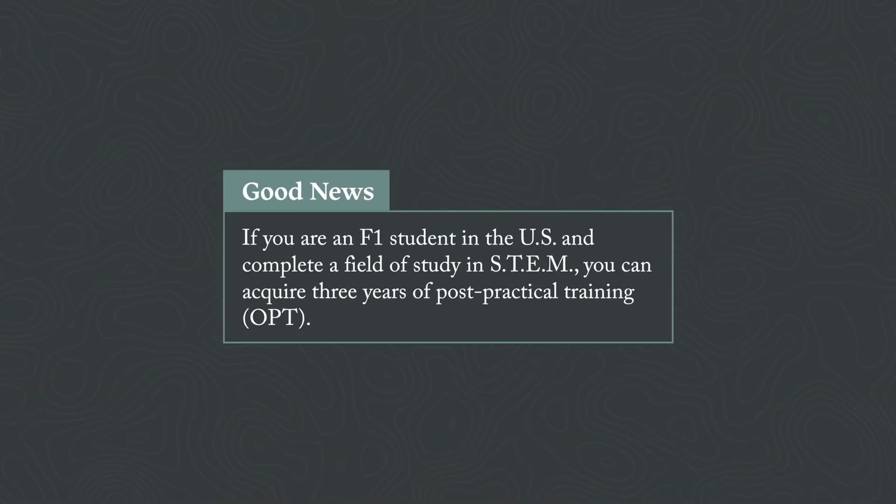If you are an F-1 student in the U.S. and you complete a field of study in STEM, you're actually able to get three years of post-practical training — it's called OPT. You get an initial 12 months, and then if you're working in STEM, you can get an additional 24 months. We did this because we were losing a lot of foreign talent to Canada, who have a matching program for STEM occupations. Biden understood this, so definitely take advantage if you are in a STEM field or STEM occupation.